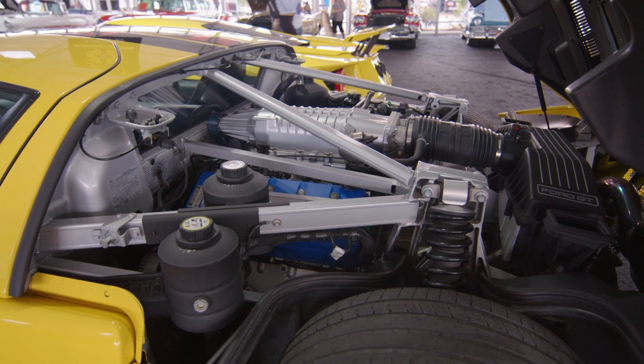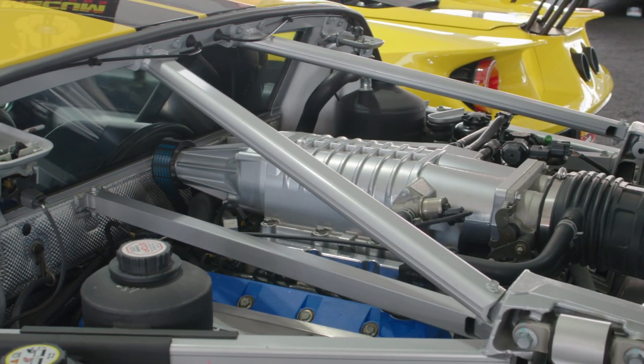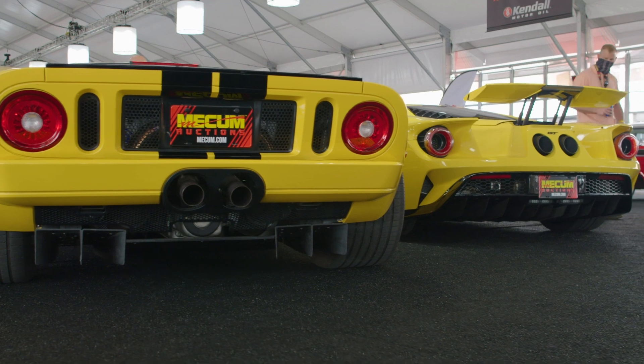The problem with using a supercharger is you have to physically drive that supercharger off the crank, and that robs the engine of horsepower.